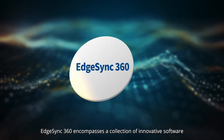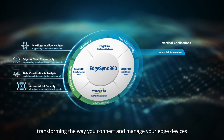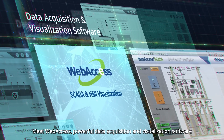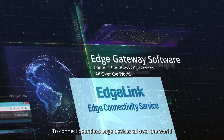EdgeSync 360 encompasses a collection of innovative software and centralized services, transforming the way you connect and manage your edge devices. Meet WebAccess — powerful data acquisition and visualization software designed to monitor and control real-time operations.